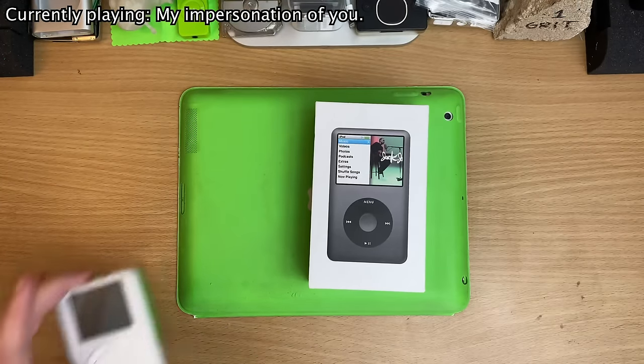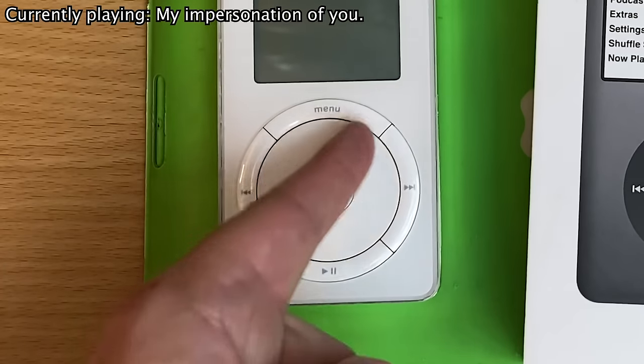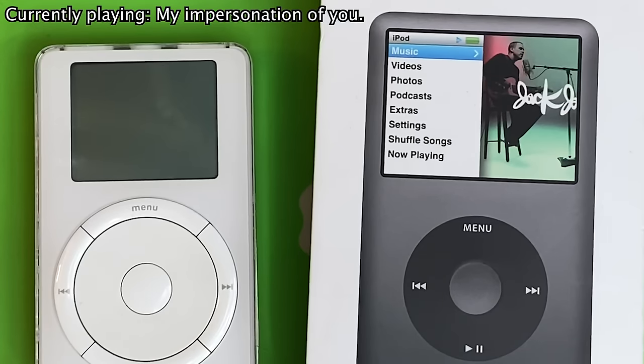I can't believe you own an iPod channel, mate. This is the first one — you know how you can tell? The middle spins, mate, check that out. That's why you're totally wrong, mate. Unless you delete your channel or something.